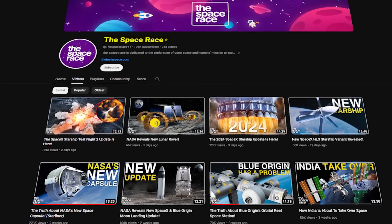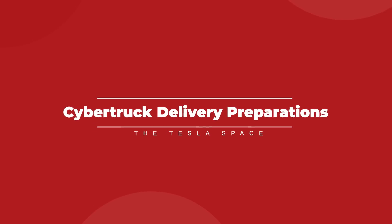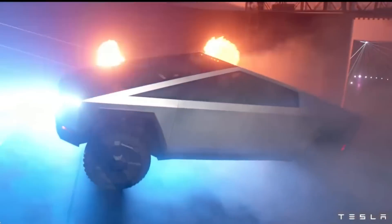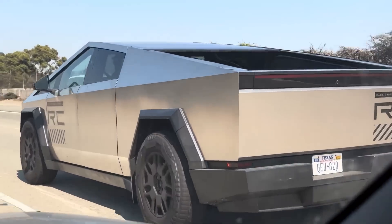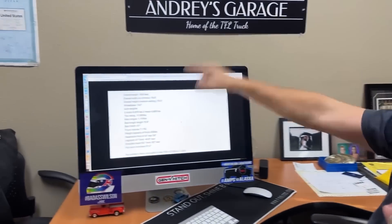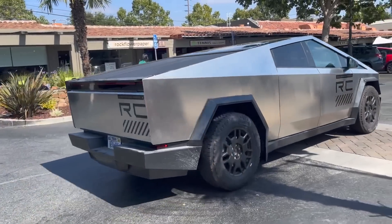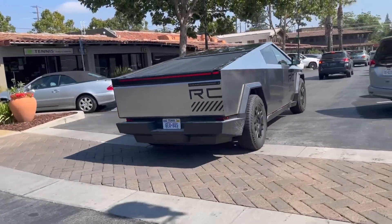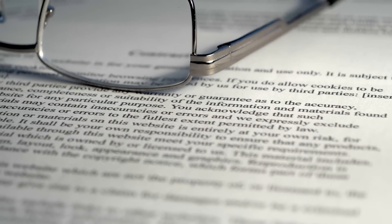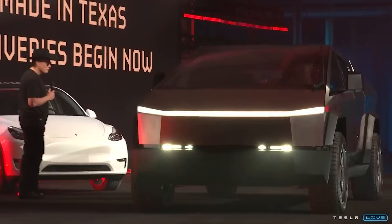We are just 8 days out from Tesla's Cybertruck delivery event on November 30th, and it's starting to feel like the days leading up to a holiday, right down to Tesla fans trying to find out anything they can about the new truck. Over the past few weeks, we've seen more and more information steadily leaked as the stainless steel pickup truck needed to interact with the public, or Tesla themselves had to submit specifications for paperwork, but with just a week to go, there might not be much more left to discover.